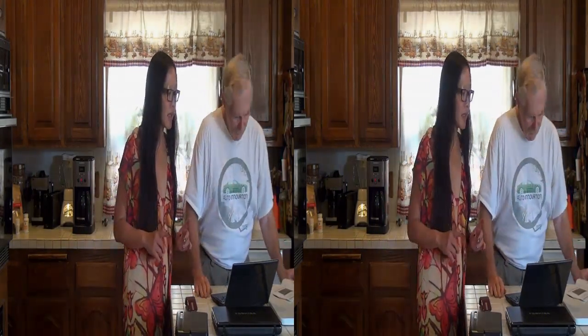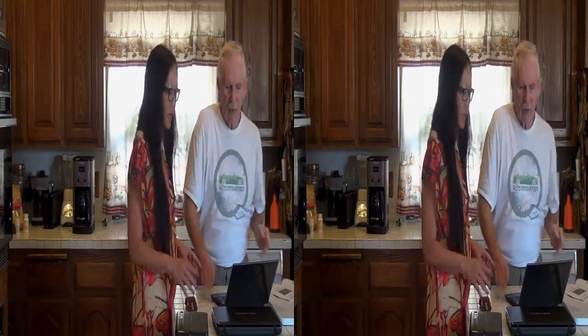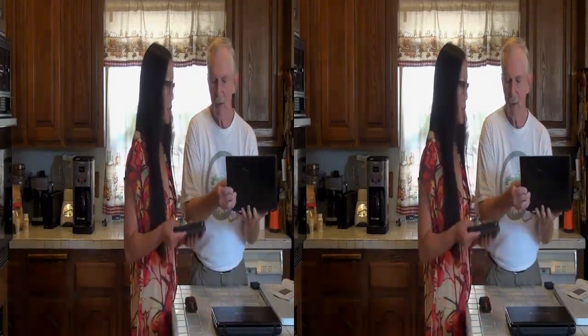It also says on the website that this computer is 3.5 pounds — it is not. It's actually not that heavy; I think it's actually lighter than the Toshiba.